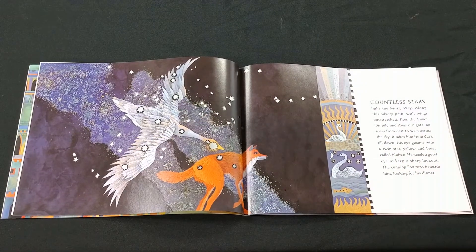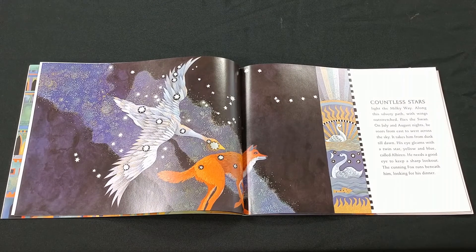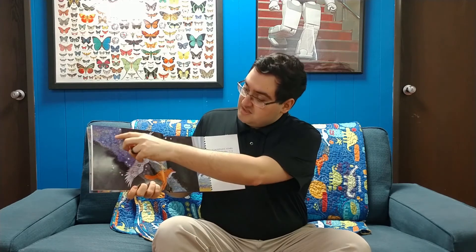Countless stars light the Milky Way. Along the silvery path, with wings outstretched, flies the swan. On July and August nights, he soars from east to west across the sky. It takes him from dusk till dawn. His eyes gleam with a twin star, yellow and blue, called Albireo. He needs a good eye to keep a sharp lookout for the cunning fox, which runs behind him, looking for his dinner. And we can see the constellation the swan — if you're looking for it, it kind of looks like a T or a cross shape. And just like the story says, it's right where the Milky Way is, which kind of looks like a cloud of stars in the night sky.